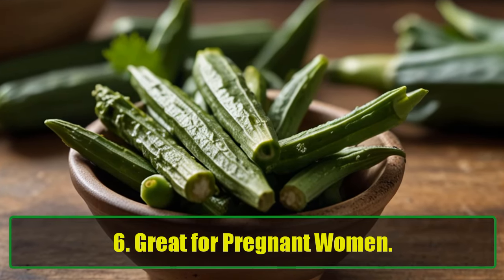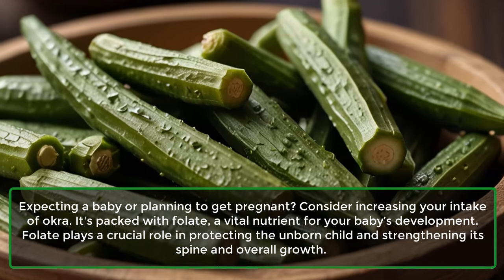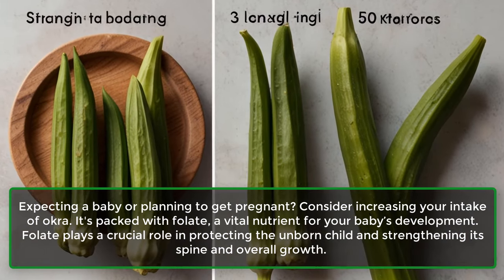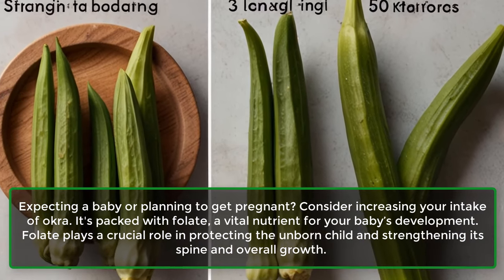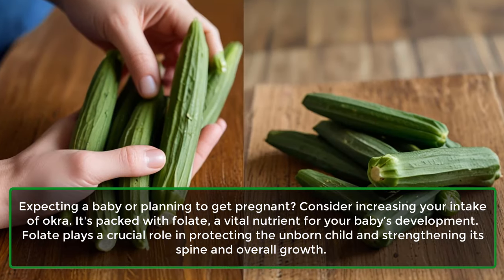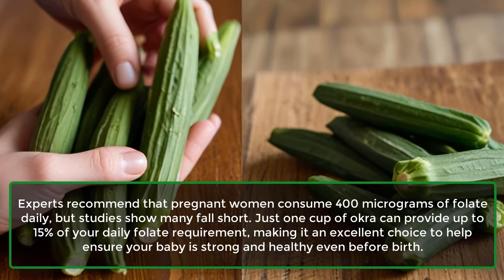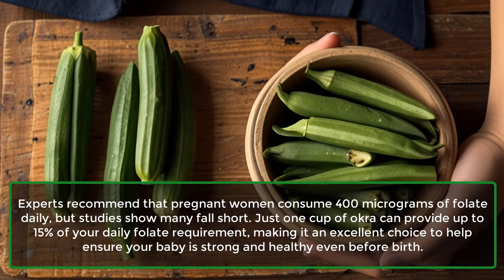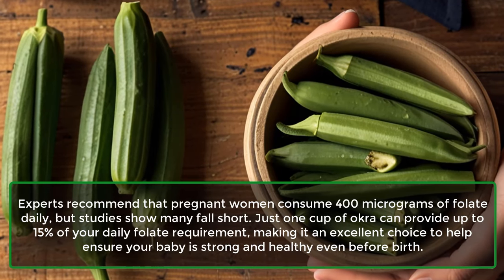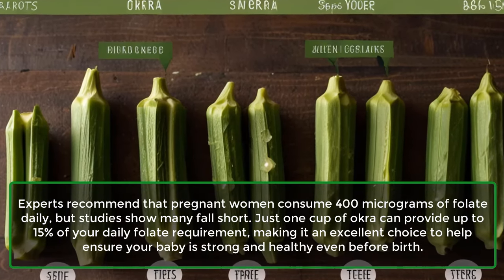6. Great for pregnant women. Expecting a baby or planning to get pregnant? Consider increasing your intake of okra. It's packed with folate, a vital nutrient for your baby's development. Folate plays a crucial role in protecting the unborn child and strengthening its spine and overall growth. Experts recommend that pregnant women consume 400 micrograms of folate daily, but studies show many fall short. Just one cup of okra can provide up to 15% of your daily folate requirement.